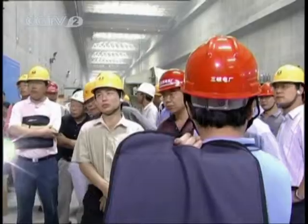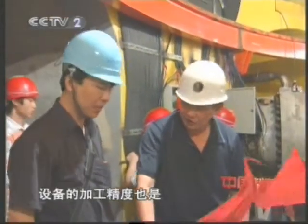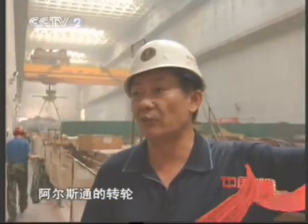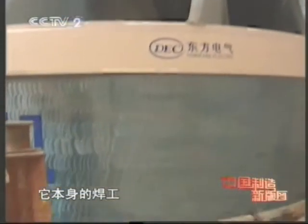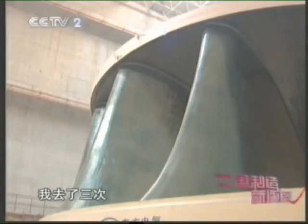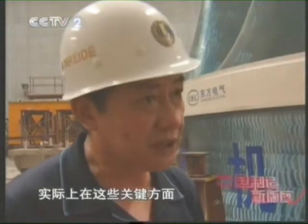Thanks to these techniques, domestic units have made excellent performance in operation. We have similar techniques to foreign manufacturers, but we have stronger capability in processing, and our equipment's manufacturing accuracy is much higher, especially on big welded pieces such as the runner. The runner of Alstom was manufactured on-site, with its preliminary welding done in France. I visited France three times because of unqualified welding. Regarding these aspects, China has improved enormously.